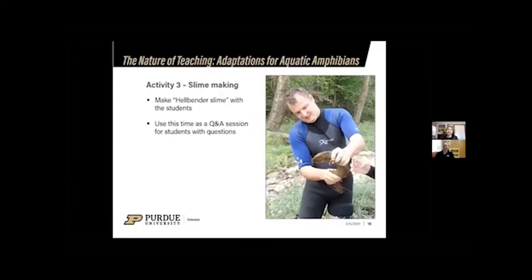For the final activity, students make hellbender slime — an opportunity to experience what hellbender slime actually feels like. It's simple: a mixture of cornstarch, dish soap, and water. Beyond having fun, this is the students' opportunity to ask questions, so walk around, talk to students, and use this time to reinforce the lessons.